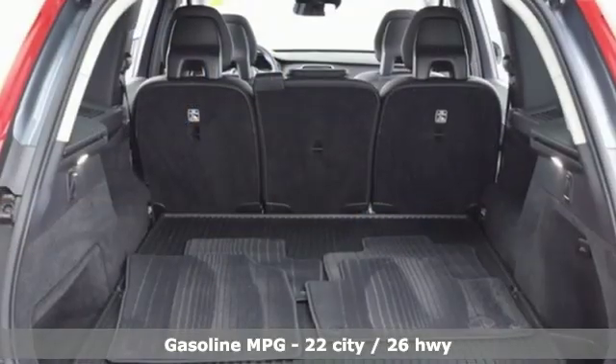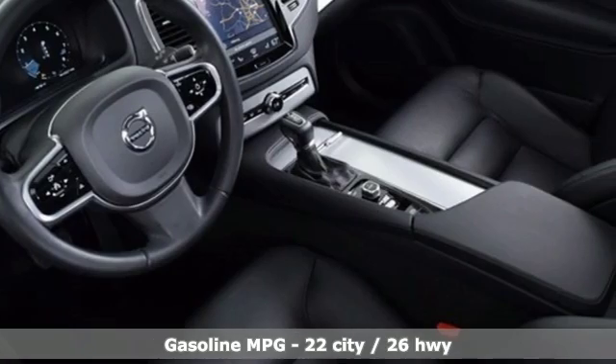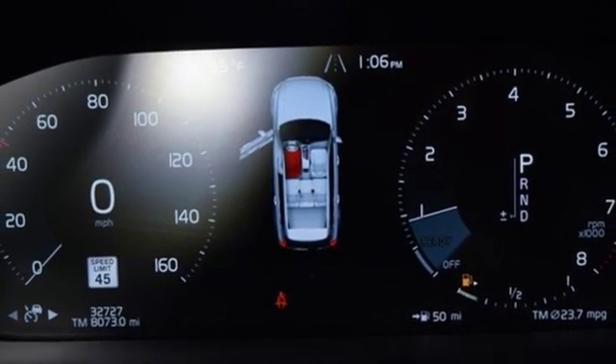It's well equipped with the features you need: streaming audio, power heated mirrors, dual zone climate control, configurable instrument gauges, doors and push button start proximity key, heated steering wheel.